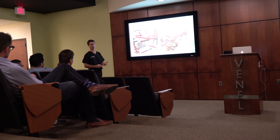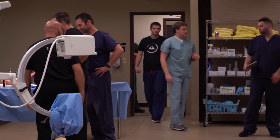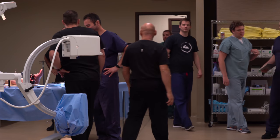The cadaver lab itself is a great hands-on experience. There is a large faculty presence, which allows them to spend quite a bit of time with us. They're patient and they answer questions well.